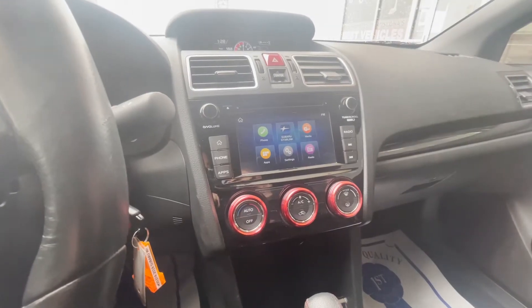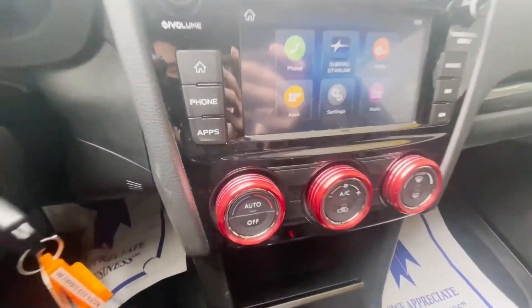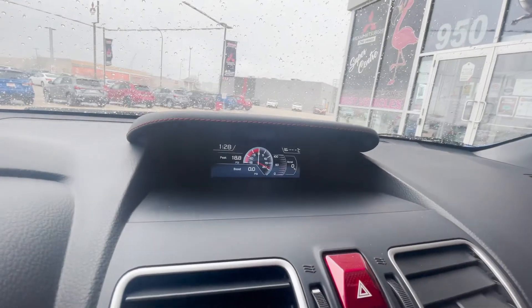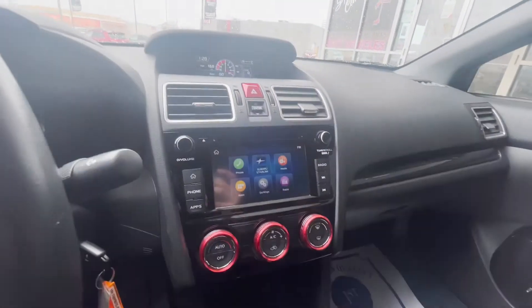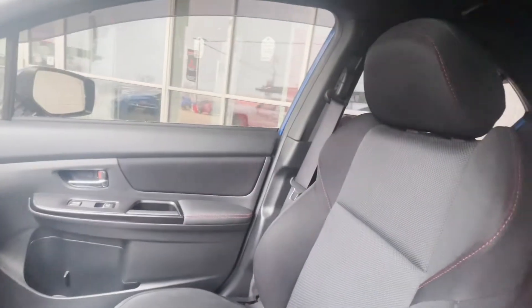These are aftermarket temperature control covers, as you can see just right over here. It does have a nice big digital boost gauge, and when you put it into reverse, this vehicle also does have a backup camera.